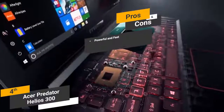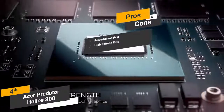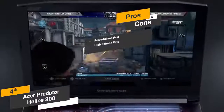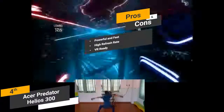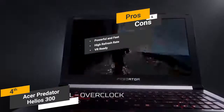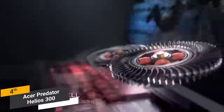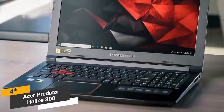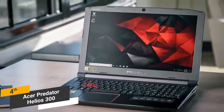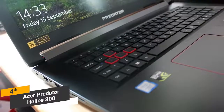Pros include its powerful and fast 8th generation Intel Core processor and 16GB of RAM, a 144Hz high refresh rate ideal for modern gaming, and VR-ready capability for virtual reality gaming. One con is that it has a tendency to get pretty hot, especially when you've been gaming for a while. Coming in at around $1,100, the Acer Predator Helios 300 is one of the best gaming options at this price point, with sleek aesthetics and powerful specs with no lag.